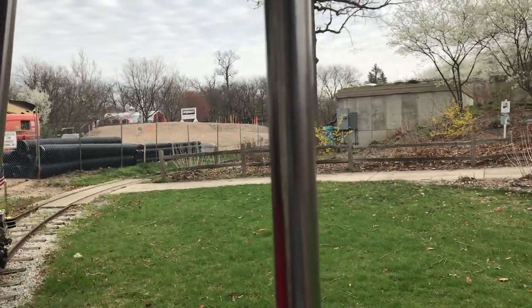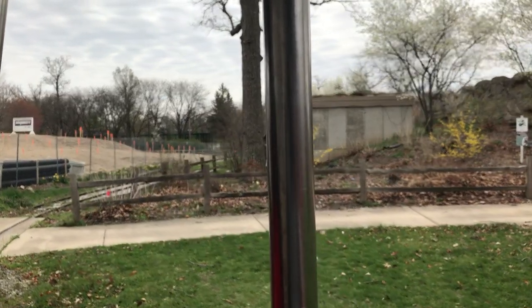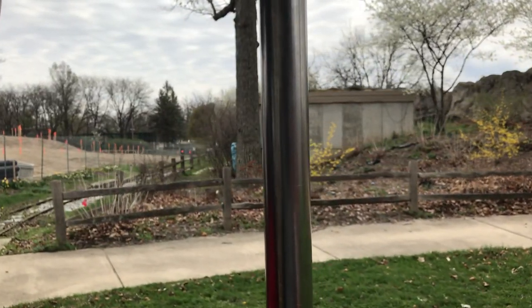And then we have this big, empty, unoccupied building. What do you think is going to go there?